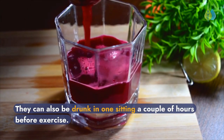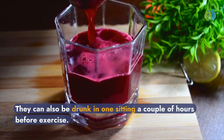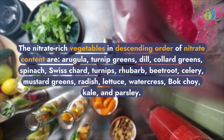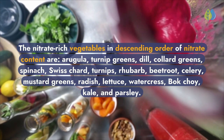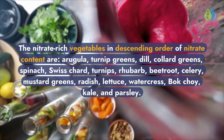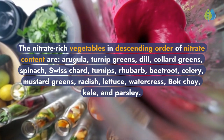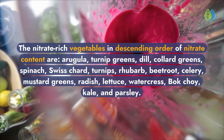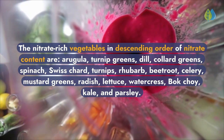They can also be consumed in one sitting a couple of hours before exercise. The nitrate-rich vegetables in descending order of nitrate content are: arugula, turnip greens, dill, collard greens, spinach, Swiss chard, turnips, rhubarb, beetroot, celery, mustard greens, radish, lettuce, watercress, bok choy, kale, and parsley.